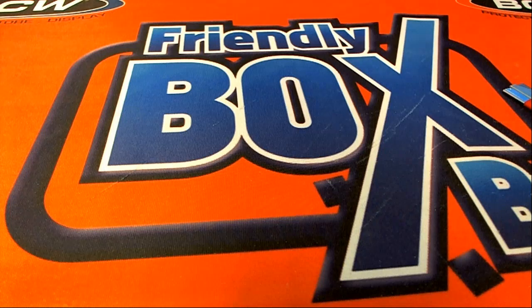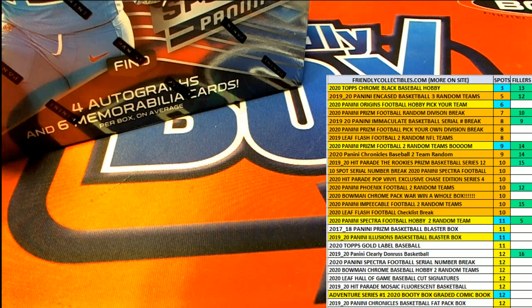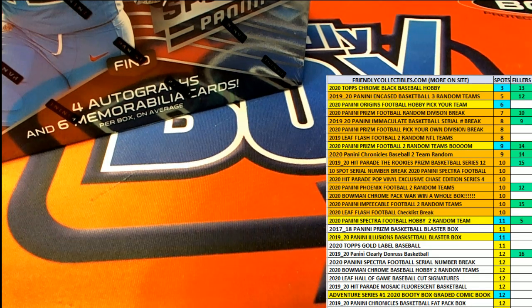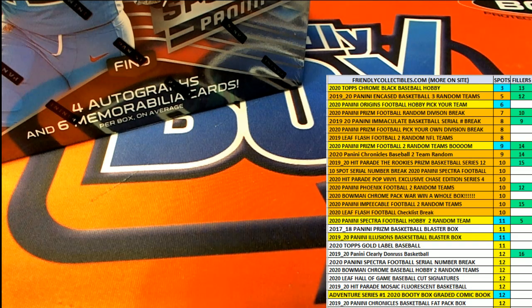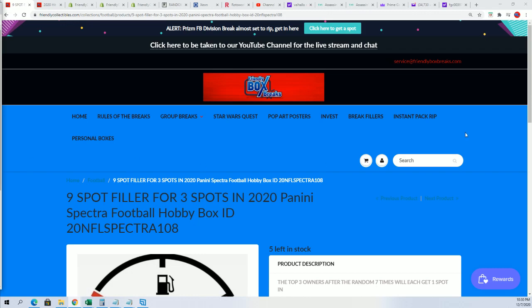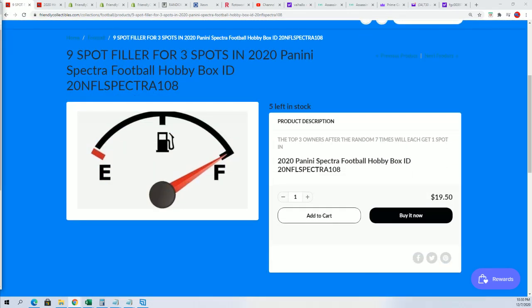That's our last box of Origins for the evening — that's all the Origins we have. We do have Prism and Spectra both coming up. There's a filler for Spectra down to five left, so you can win your way into Spectra. This thing is not far away from determining the winner — here's a link, five left in Spectra football. This is what the filler is — here's a link.